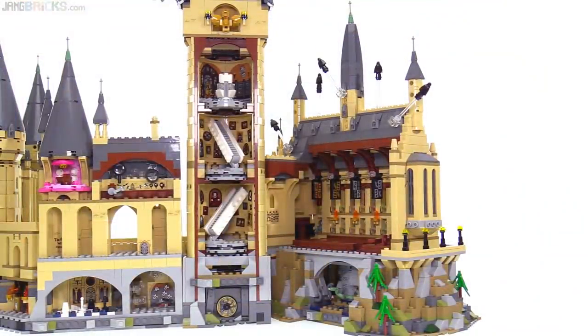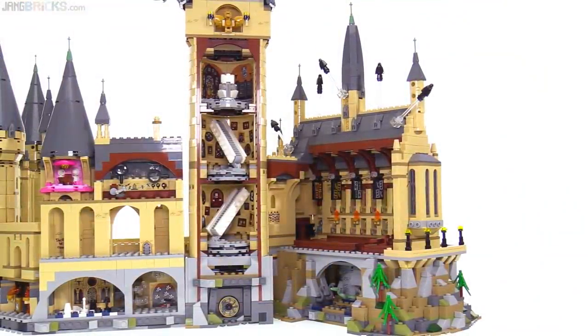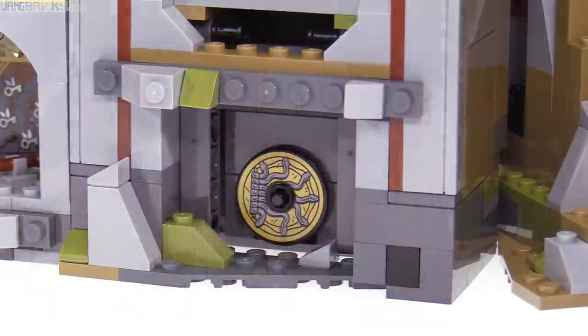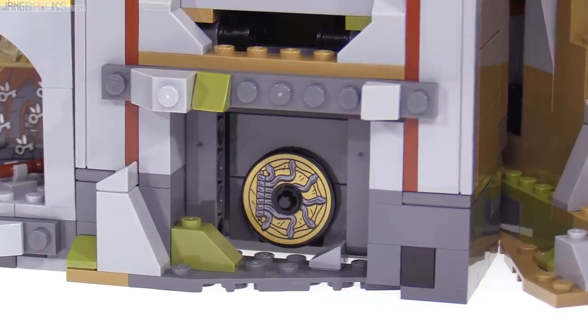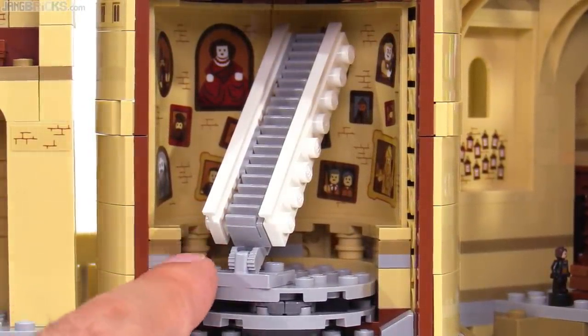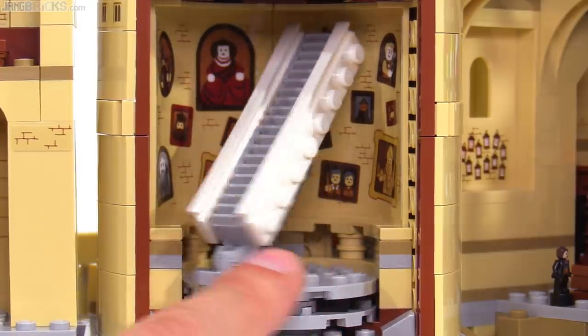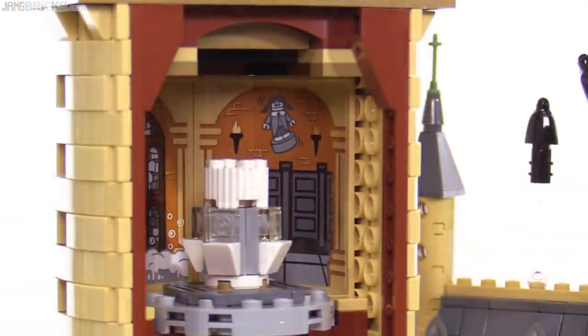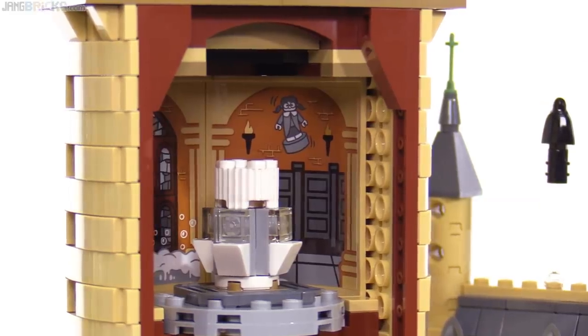The entire castle is open on the back, and continuing through each of the main structures — here's the underground entrance to the Chamber of Secrets, and above that is the Great Staircase Tower. This has large stickered panels representing many of the moving pictures, and two flights of marble stairs that can be rotated around to help you see behind them. Further up is a bathroom that's mostly Moaning Myrtle's.